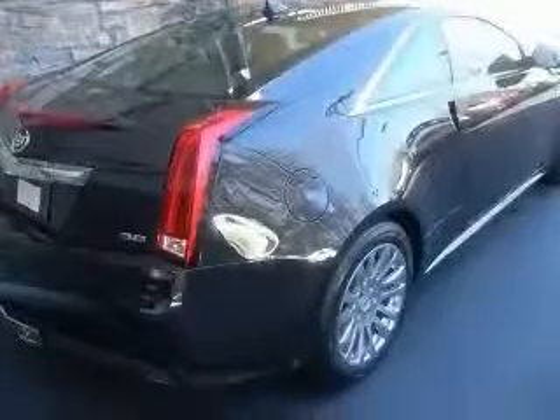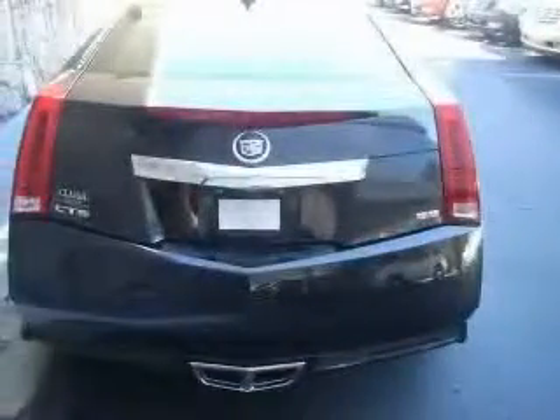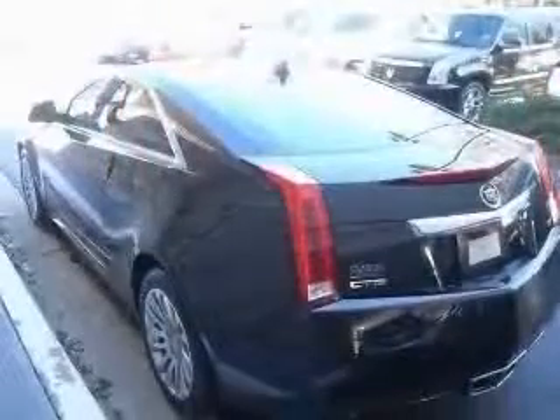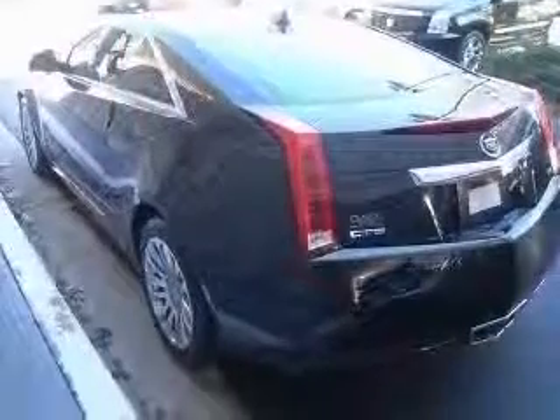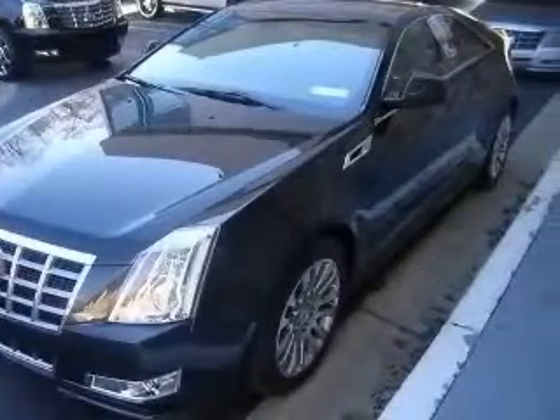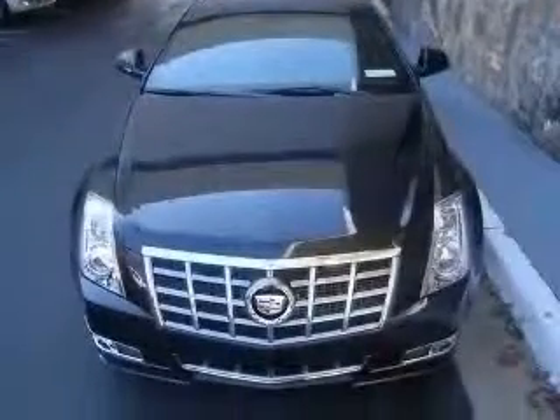This vehicle has a black diamond tricot exterior and includes the following options: 4-wheel ABS brakes, 8-way power adjustable driver's seat, 8-way power adjustable passenger seat, adaptive headlights, air conditioning with dual-zone climate control, and audio controls on steering wheel.